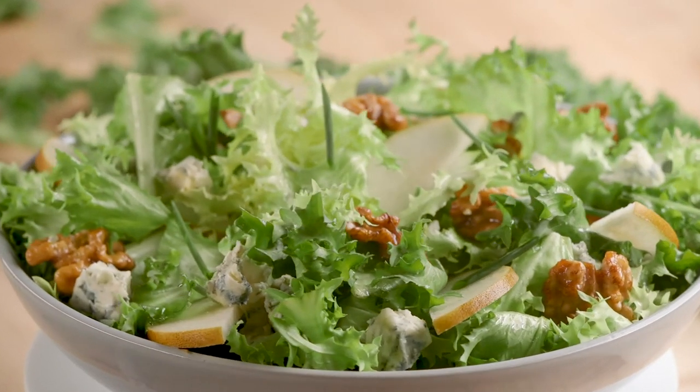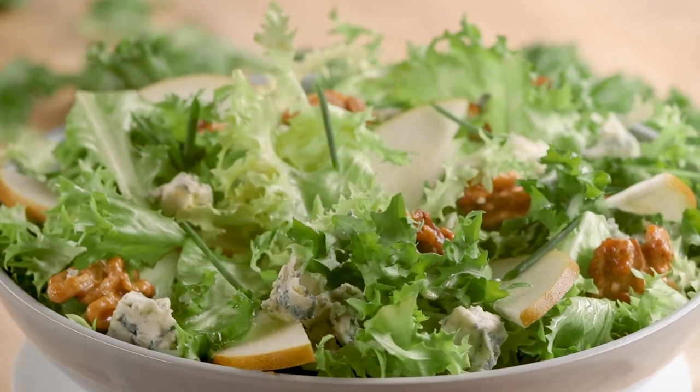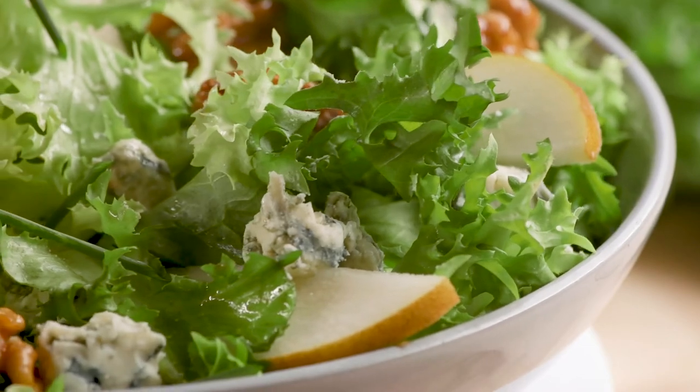My favorite pairing with this is something like the pear and gorgonzola salad with candied walnuts. The pear goes really well with the pear notes that it already has, and the candied walnuts marry really well with the sweetness that comes from the rice.